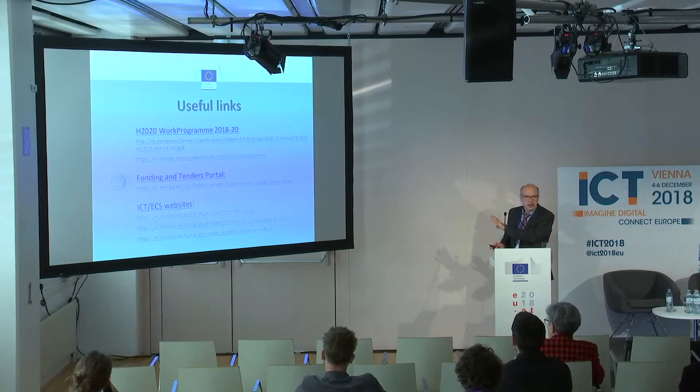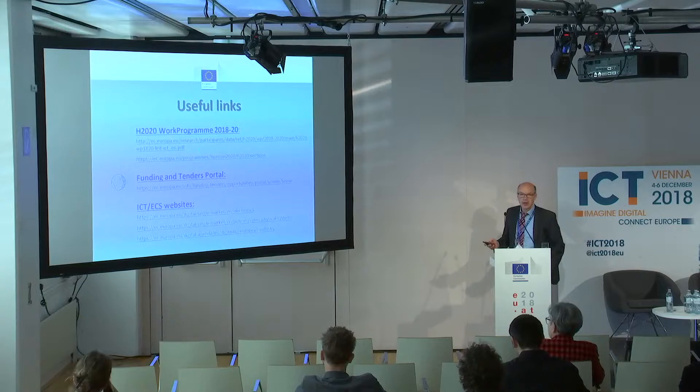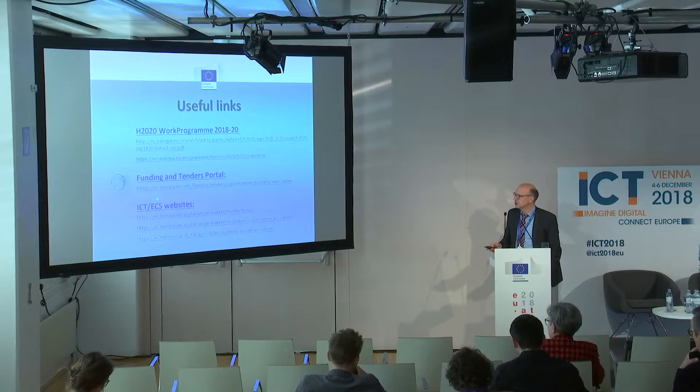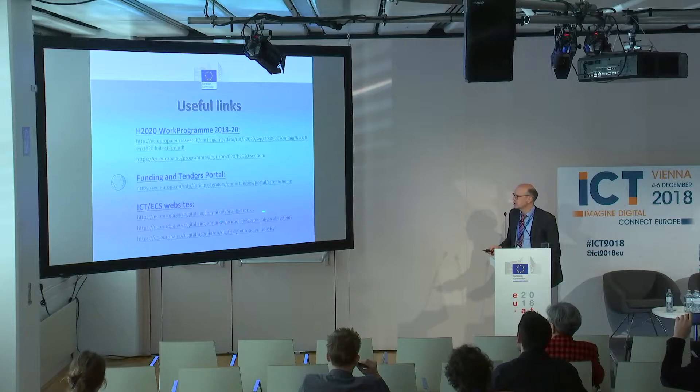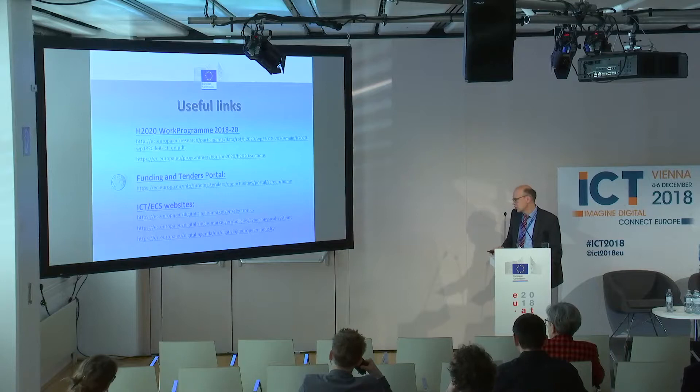These are web links that are relevant for nanoelectronics. First of all, the work program — whatever I said so far should be checked against the work program text. Then below there are the websites of the electronics policy in nanoelectronics, if you need that for argumentation in your proposal: digital single market, cyber-physical systems for the design, and ECSEL — there's also a link from this one to the ECSEL website.